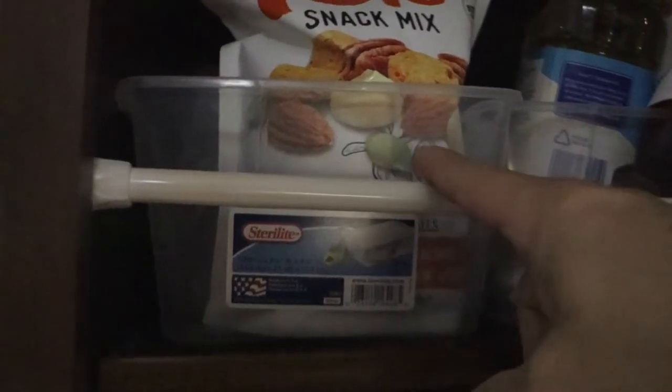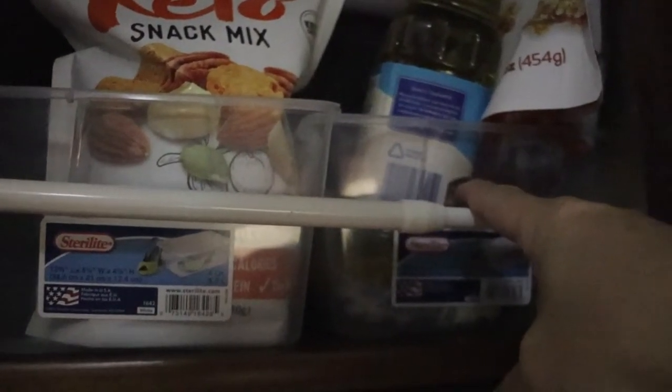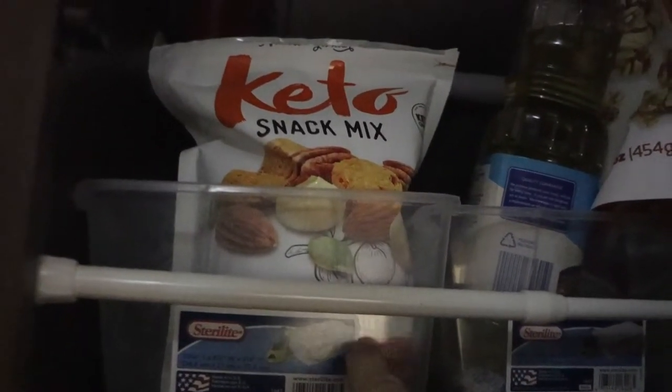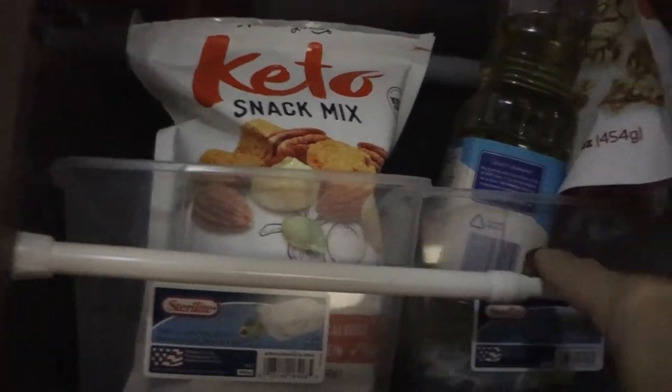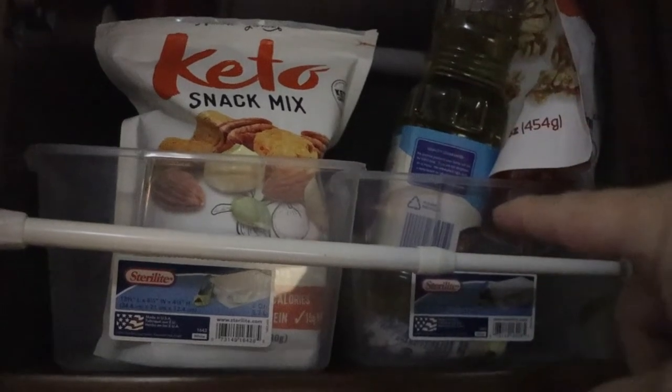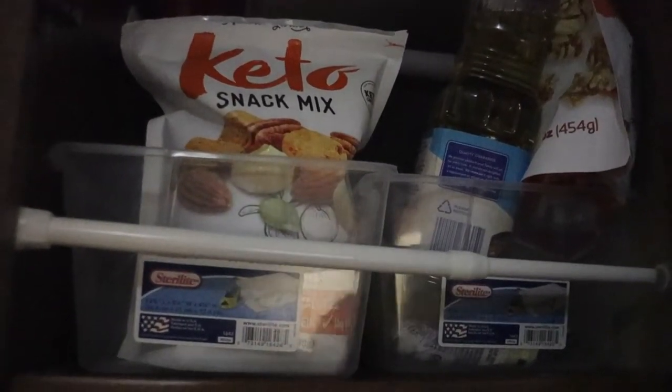The next thing to consider is your food. We leave our pantry stocked, but we've created barriers using tray slides, sealed bags, and everything is in tubs — nothing is sitting on the wood directly. If mice get in they still have to get into those sealed containers. This also reduces the chance of spills and smells, which you don't want attracting mice.